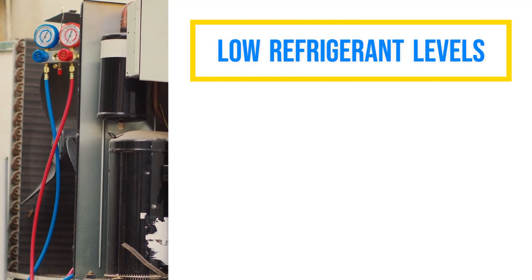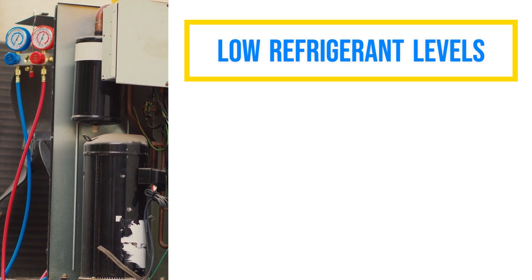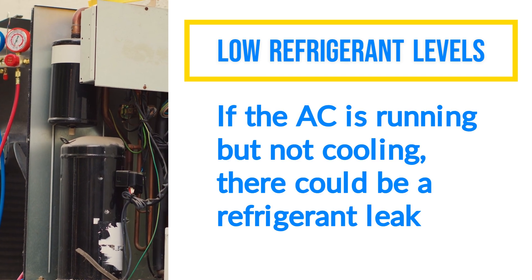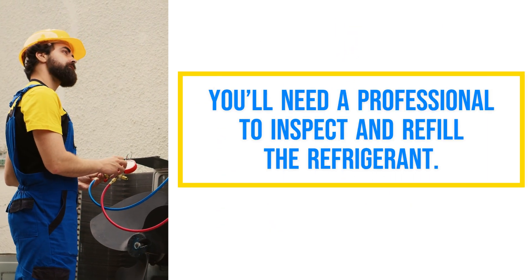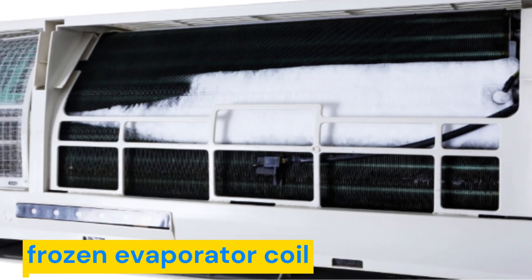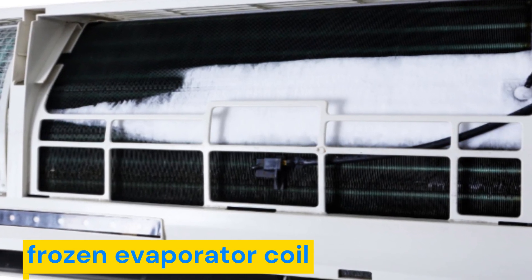Low refrigerant levels can also be the culprit. If the Mydea AC is running but not cooling, there could be a refrigerant leak. In this case, you'll need a professional to inspect and refill the refrigerant. Another common issue is a frozen evaporator coil.